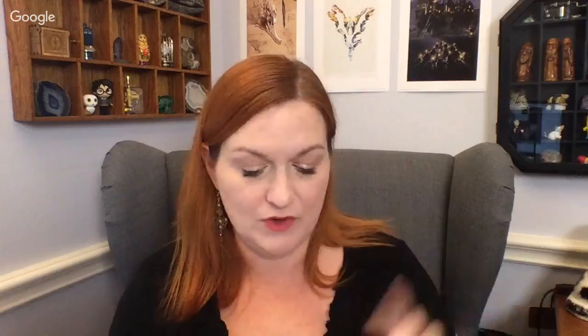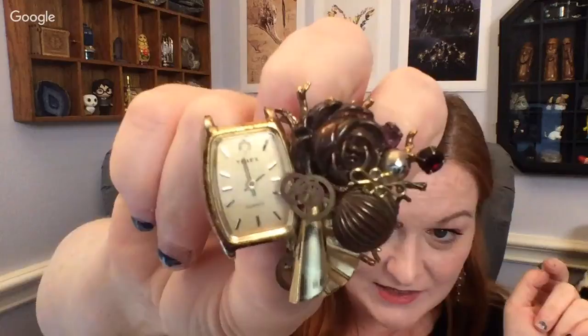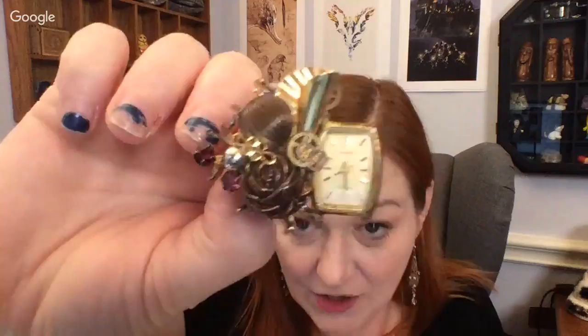The next piece is a handmade steampunk-style brooch from a previous haul. Somebody took a family tree brooch with birthstones and combined it with watch gears and other bits. It's kind of crudely put together but it still works. It's so unique I'll probably put it in the $30 to $40 range. I don't remember exactly what I paid since it was from a different haul.